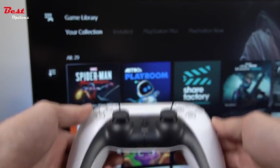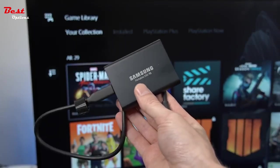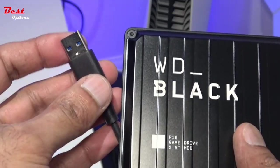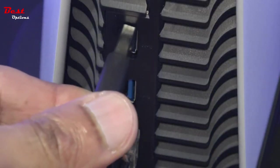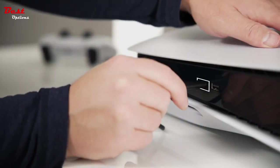The best PS5 external hard drive will help you store more games without too much cost or the fuss of putting in an internal SSD. With PS5 games getting larger all the time and the PS5 itself having limited storage to begin with, a great external drive can be so useful to have.